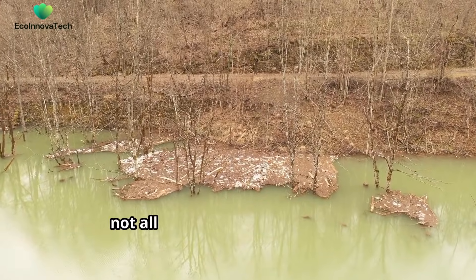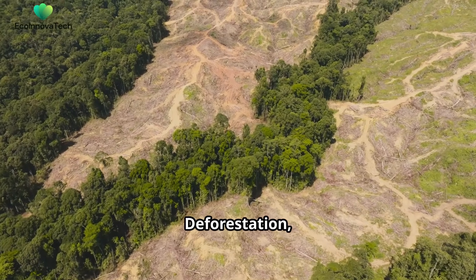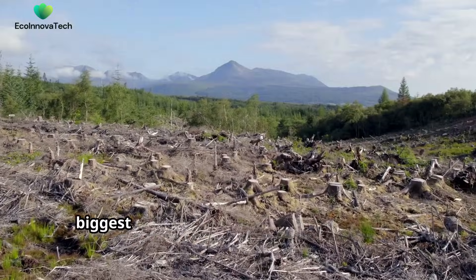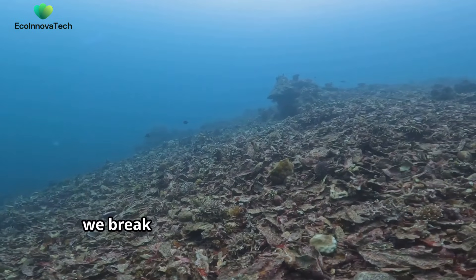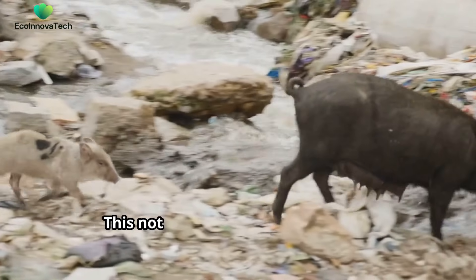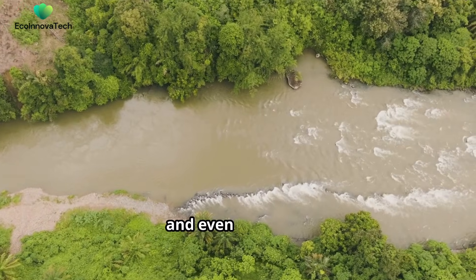Unfortunately, not all ecosystems are sustainable forever, especially when human activities disrupt them. Deforestation, pollution, overfishing, and climate change are some of the biggest threats to ecosystems' sustainability. When we cut down forests or pollute water bodies, we break the delicate balance that makes ecosystems self-sustaining. This not only harms wildlife, but also affects us directly, because we rely on these ecosystems for clean air, water, food, and even medicine.